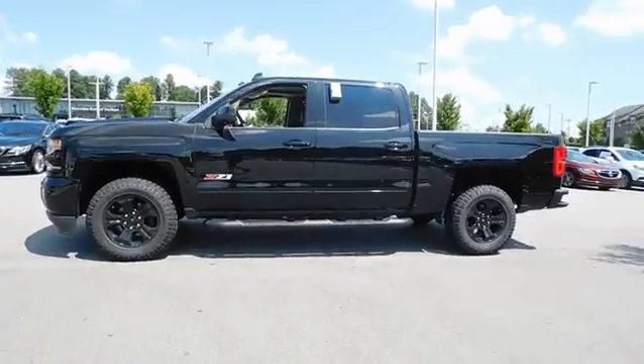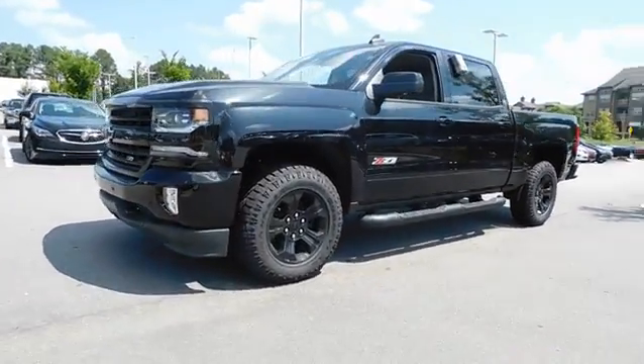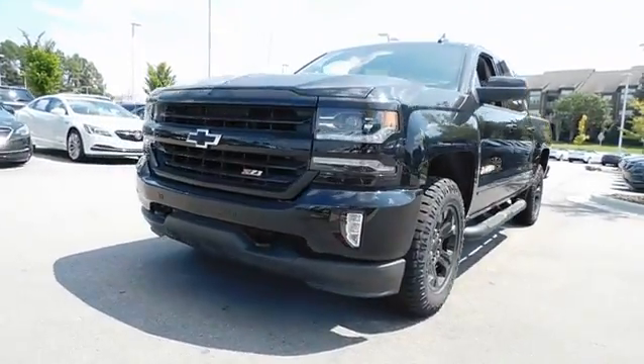Front floor mat. Universal garage door opener. Premium sound system. Rear defrost. AM FM stereo radio. Passenger airbag.